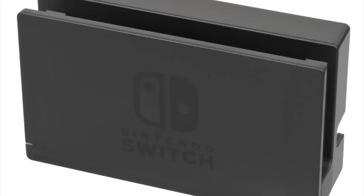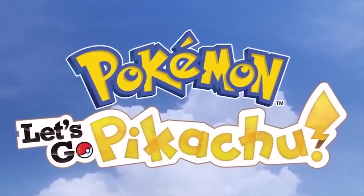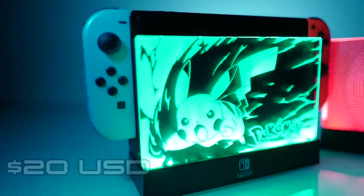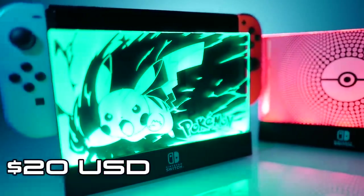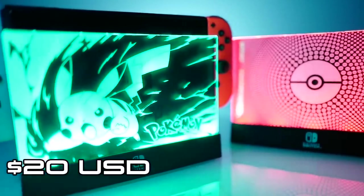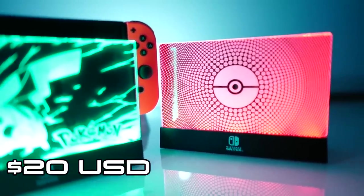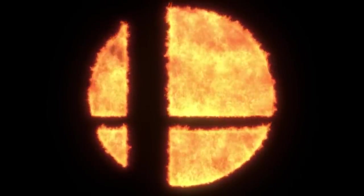You know what the problem is with the standard Nintendo Switch dock? It's not very exciting. Fortunately, there are ways to spice this up. To help celebrate the recent release of Pokemon Let's Go, there is this awesome light-up dock shield for $20 from PDP. Just prop up the dock, plug it into the USB slot, and watch the pretty colors light up. This particular shield comes with two panels — one with Pikachu and one with a Pokeball. It looks great, but when will we get the Super Smash Bros light-up shield?